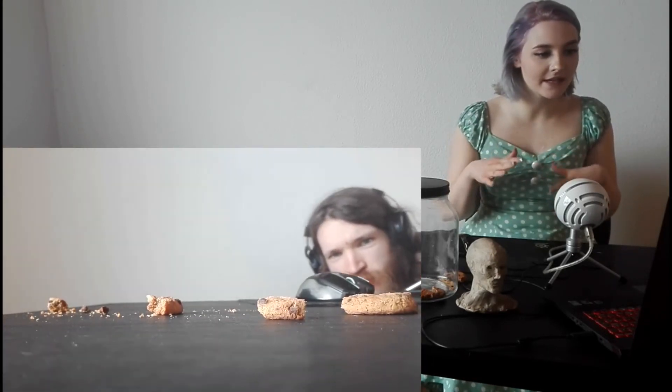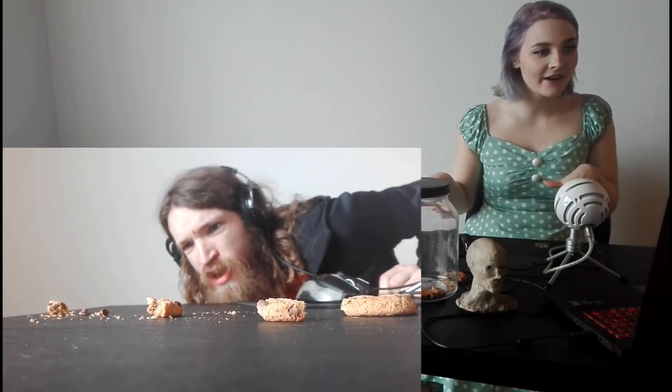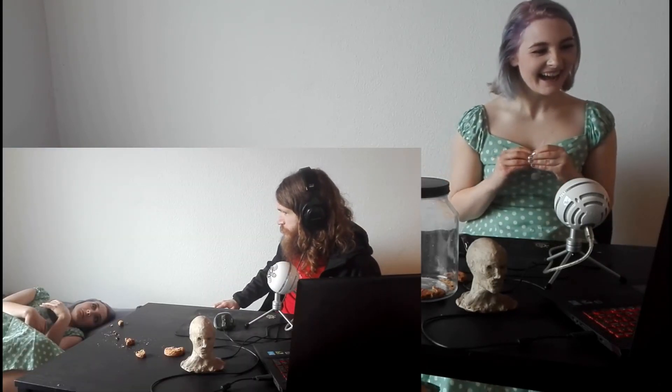So he's like following the cookie trail, like it's going to lead him somewhere — probably to the culprit. Oh! Oh it's me! I'm just — I'm right there. I'm in the video. I'm just laying there.